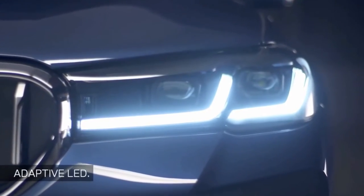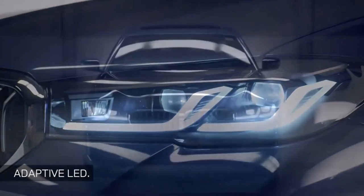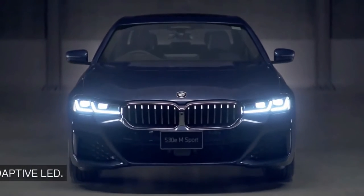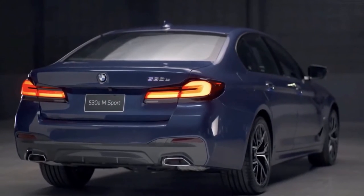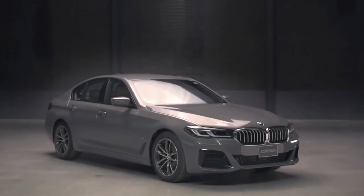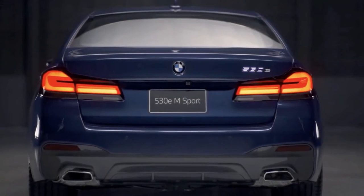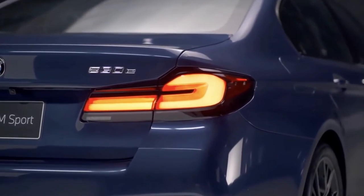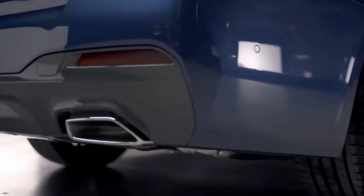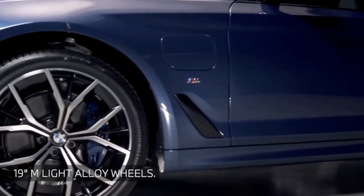The BMW 5 Series continues the concept of the new class dynamic vehicles in a modern design equipped with technological innovations, powerful engines, and comfort features from the luxury class. For half a century, optical elements such as the double kidney grille or the Hoffmeister kink on the C-pillar have been style-defining trademark elements of the sporty business sedan. The 5 Series also introduced BMW's new nomenclature, where the first figure indicates the series and the other two figures provide information on the engine.